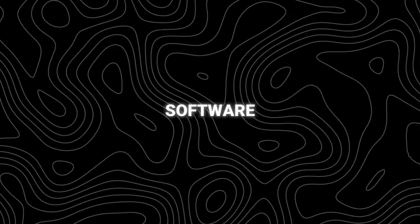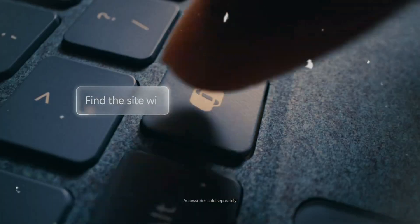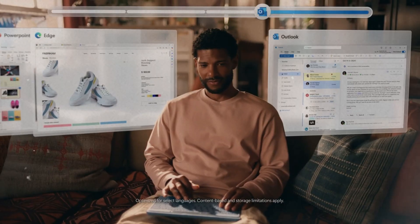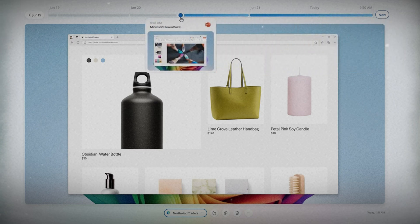Let's talk software. The first amazing feature is Recall. It might happen that you can't find something you know you've seen before on your PC. Now with Recall, you can scroll across time to find the content you need in your timeline across any application, website, document, or more by simply using the cues you remember.